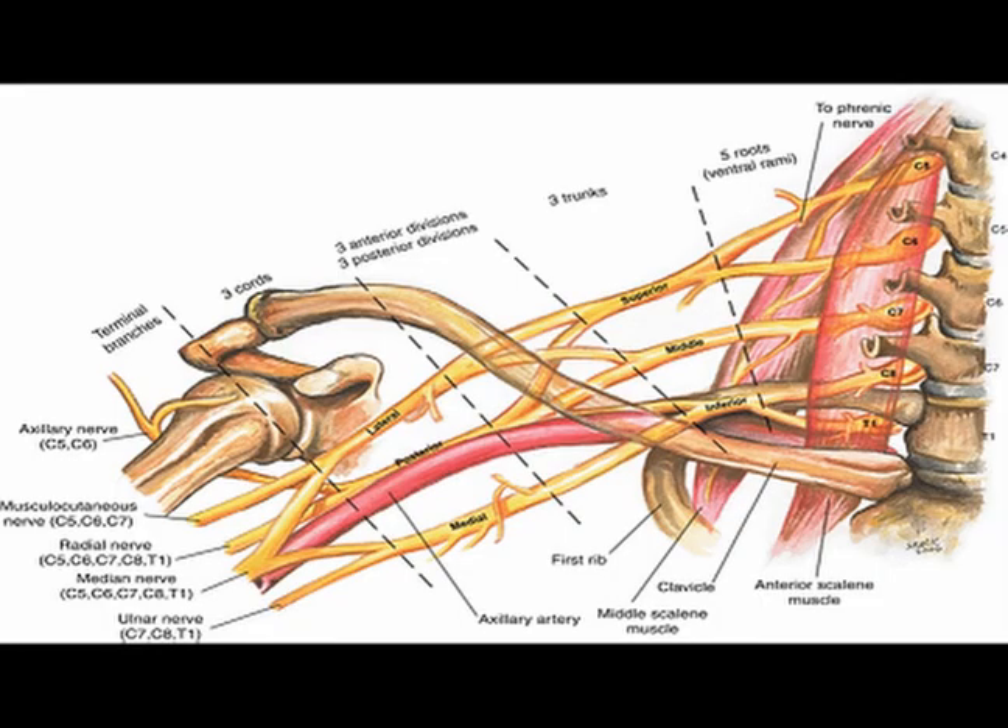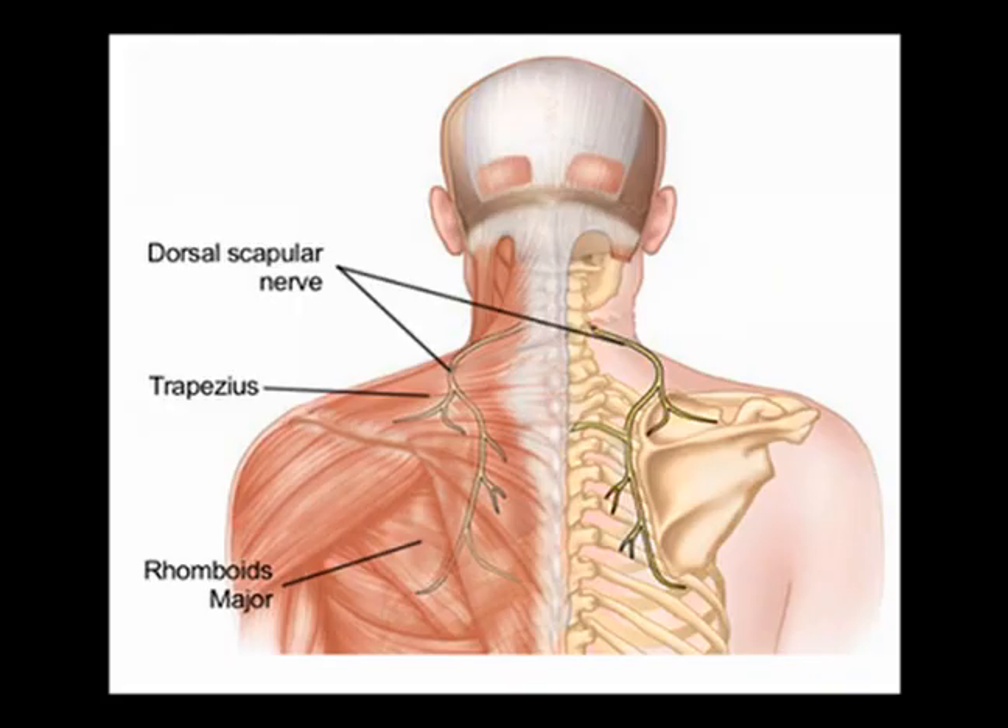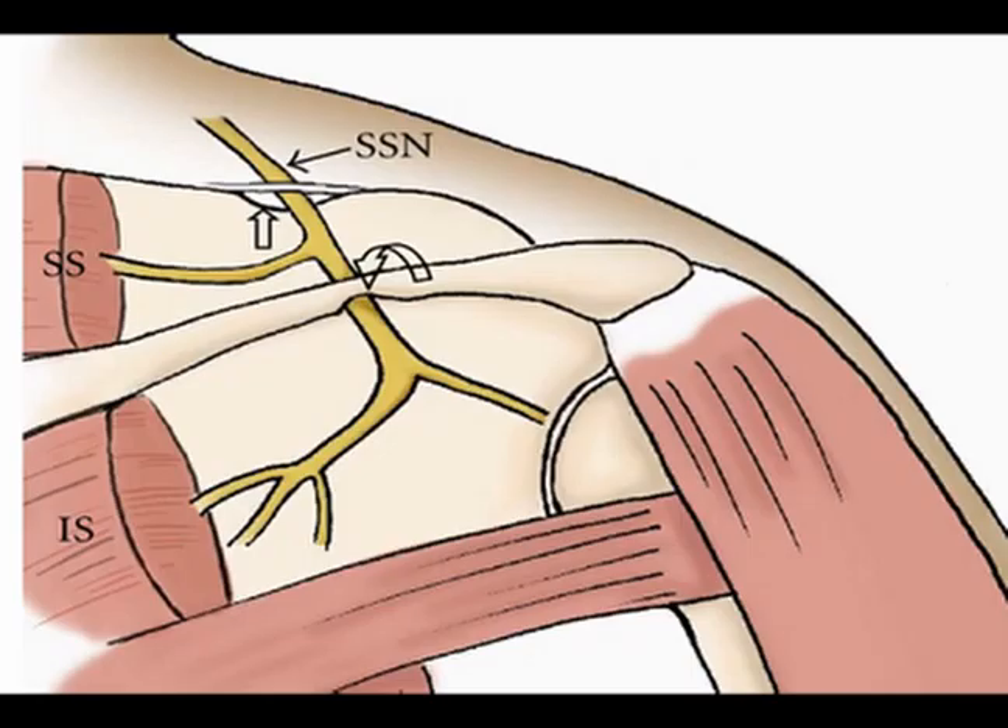The brachial plexus also gives rise to several different nerves. Several of these nerves are the dorsal scapular nerve, the long thoracic nerve, and the suprascapular nerve.